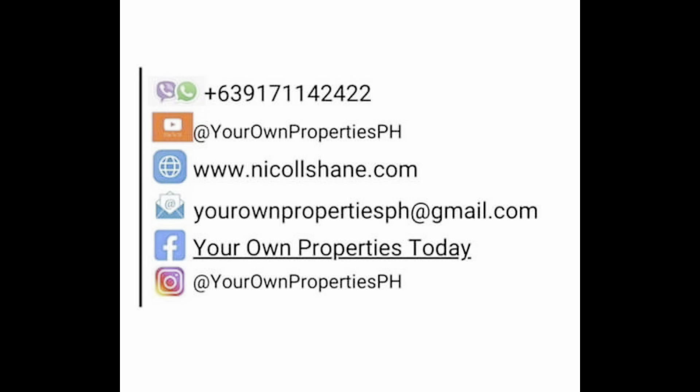Actually, yung ibang project talaga — sa iba kong handled na projects — medyo sa computation pa lang na binibigay nila, tinataasan na nila ng bongga yung pag-ibig. Kaya yung iba, nauuwi pa rin sa bank — mas pinipili pa rin yung option ng bank.